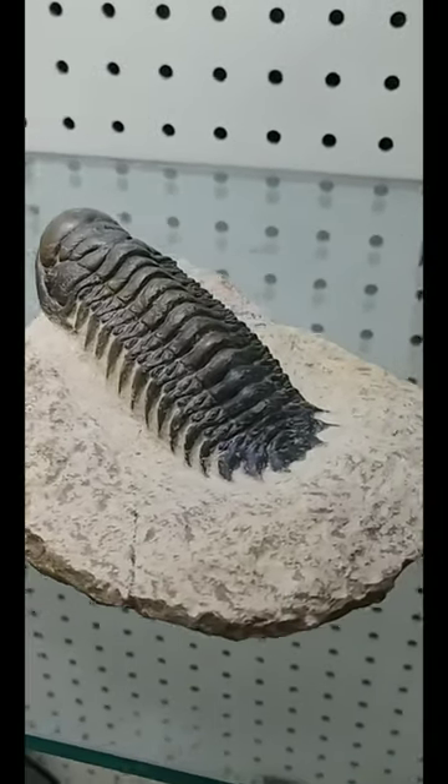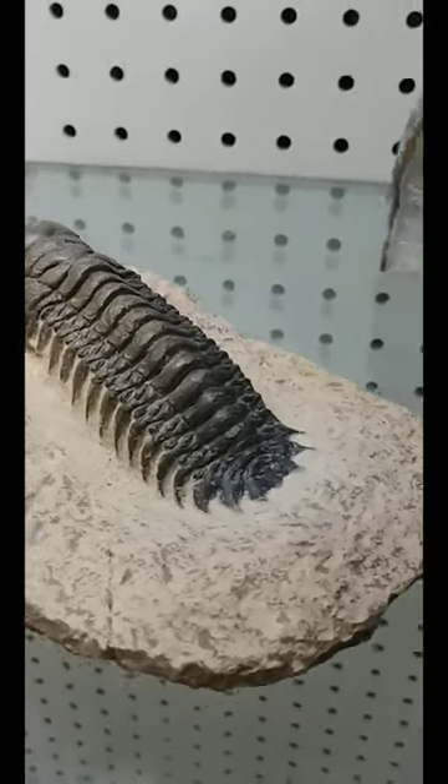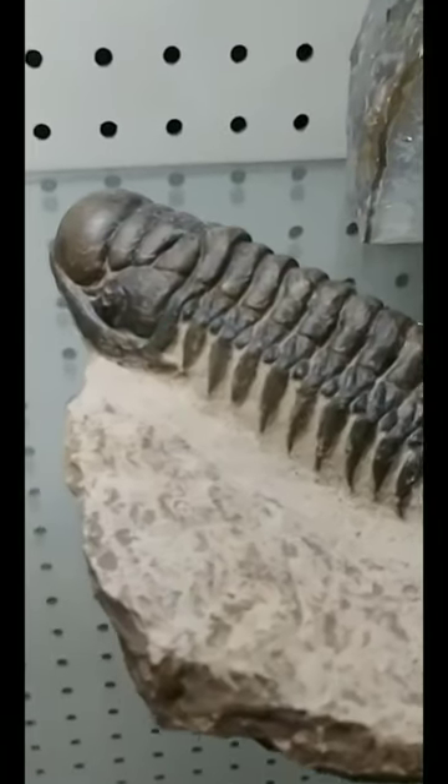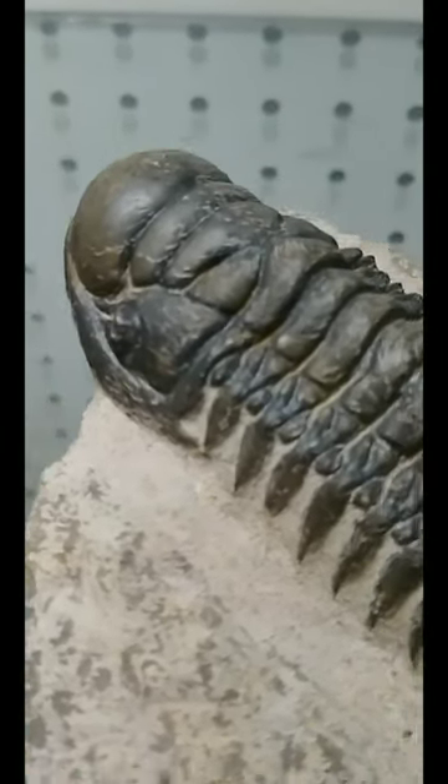Have you ever seen a trilobite like this before? This is Crotalicephalus gibbous, which is a tremendously fun name to say. It's a Devonian-age trilobite from Morocco. But do you know what's also really, really cool?